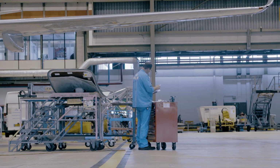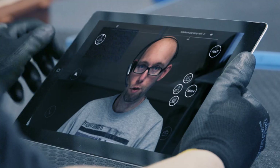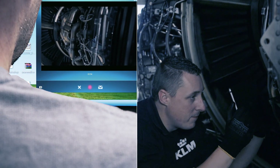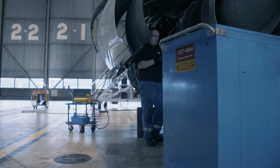If a mechanic needs help from a service center or a senior specialist, he can use the Remote Assistance button. A video call is activated between the mechanic and the service employee on duty.